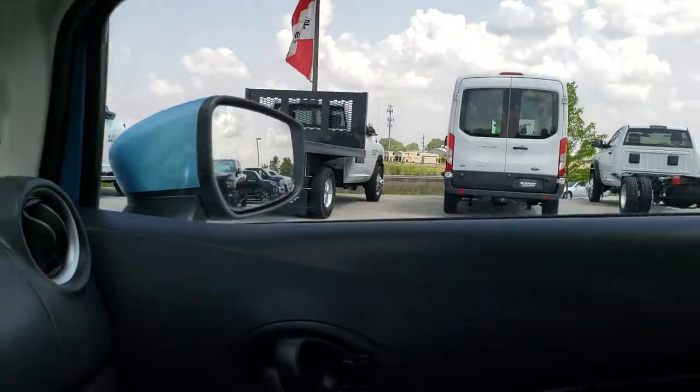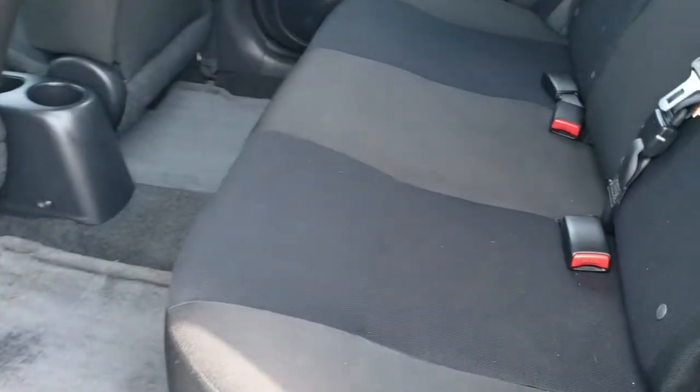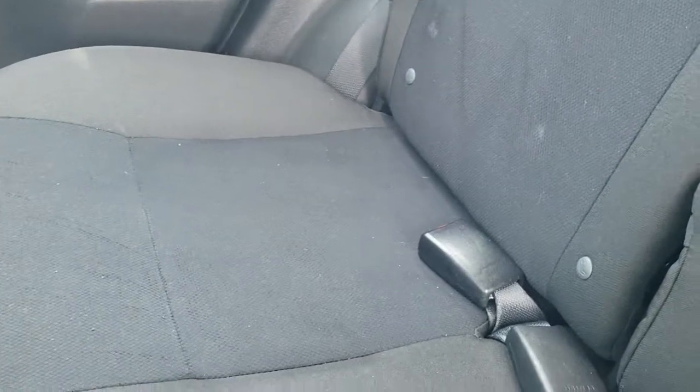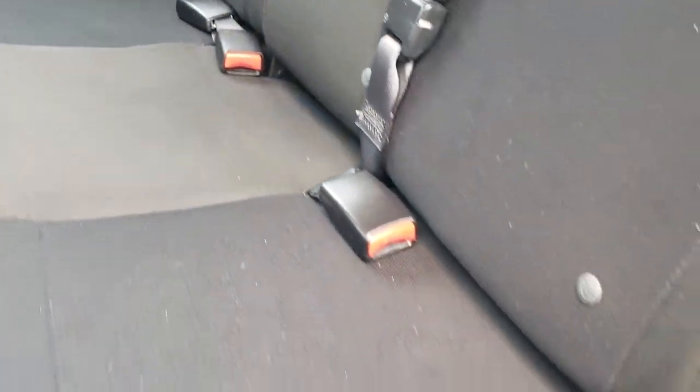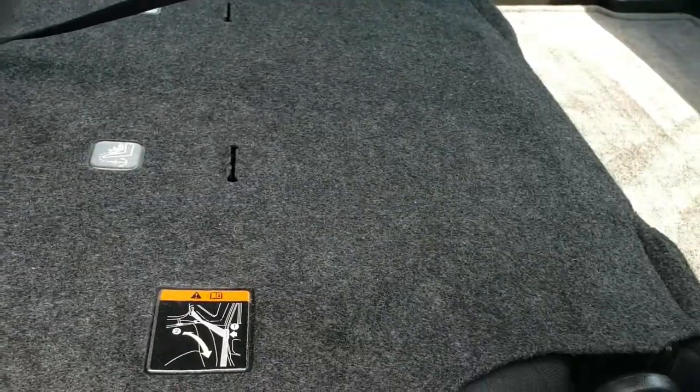We'll take a quick look at the back seats and then we will check out under the hood. The back seats are just as clean as the front seats. They do have the LATCH child safety system in them for your child car seats. Rear floor mats are very clean as well, no rips or tears back here. And these seats do fold down for extra storage.